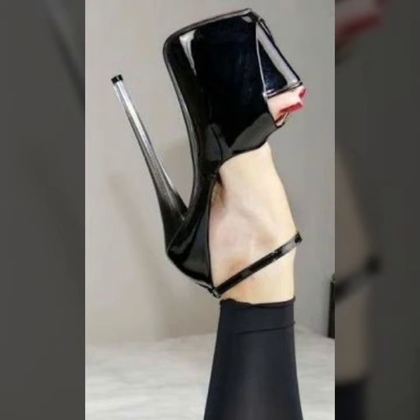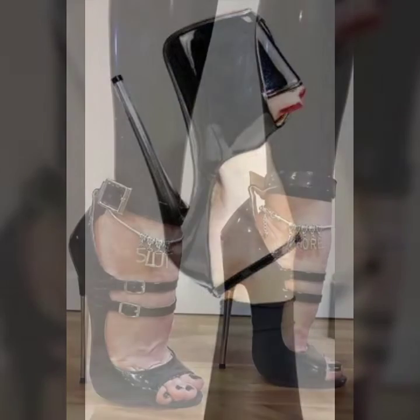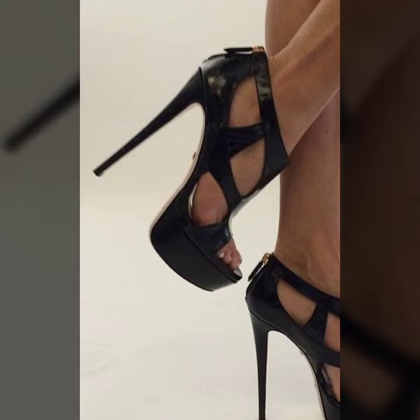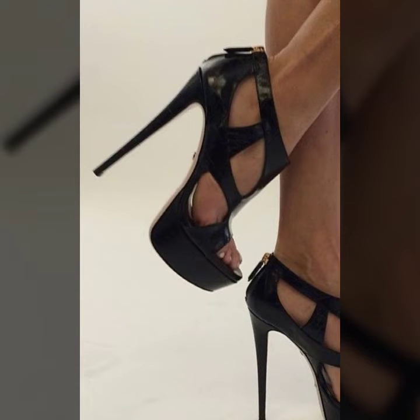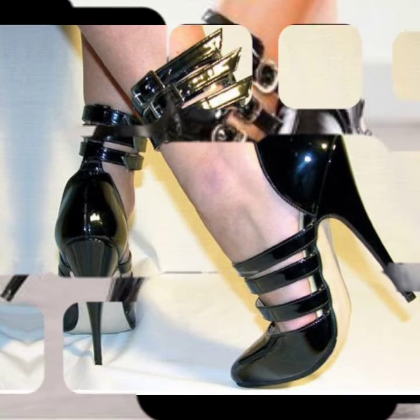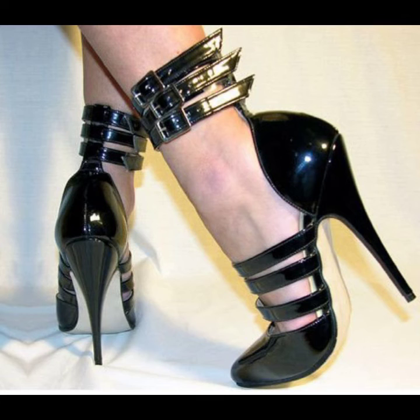So beautiful and trendy designs of shoes, like some pumps designs, some sandal styles, and some backless designs. Also different designs like buckles designs, zip designs, and beautiful clip-on shoes.